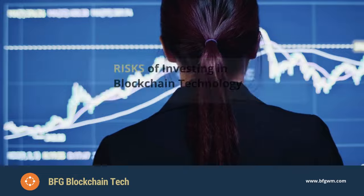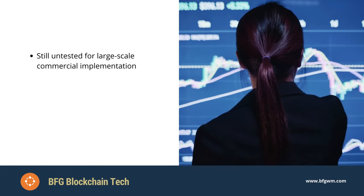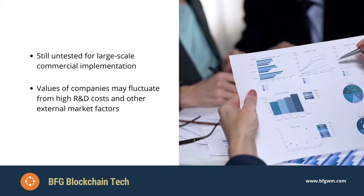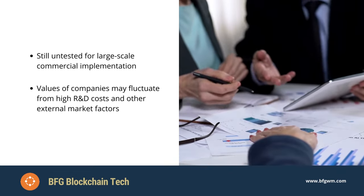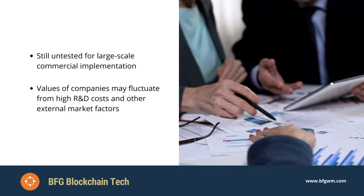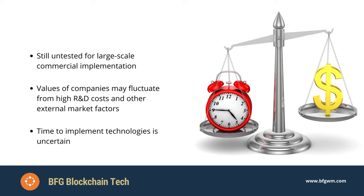Risks of investing: blockchain still remains relatively untested for large-scale commercial implementation. The value of companies may fluctuate with sometimes higher than normal research and development costs and other external market factors. The time it takes to implement any new technologies is always uncertain.